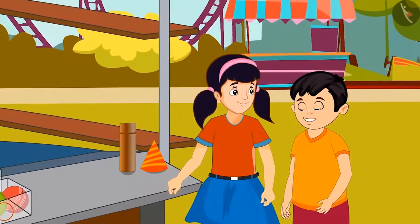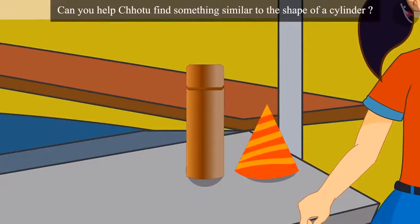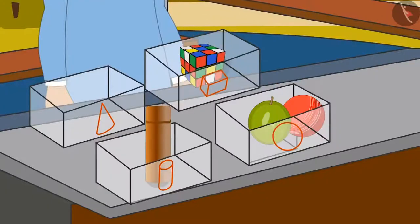And now, we have to find something that looks like a cylinder. I will find this item, Neha. Children, can you help Chotu find something similar to the shape of a cylinder? You thought right, children. This object looks like a cylinder. Chotu put the cylinder-like object in this box.